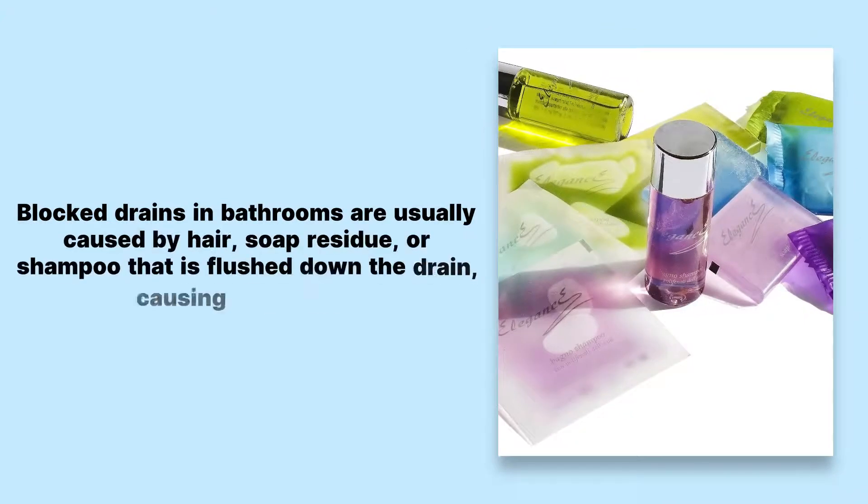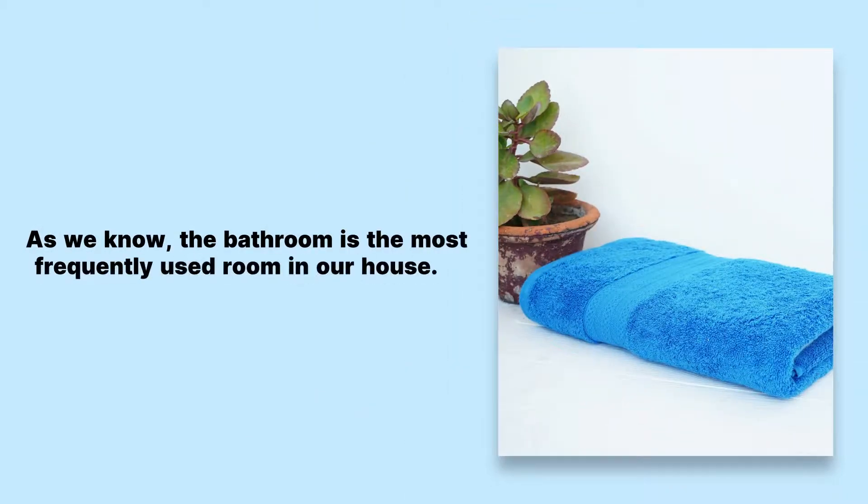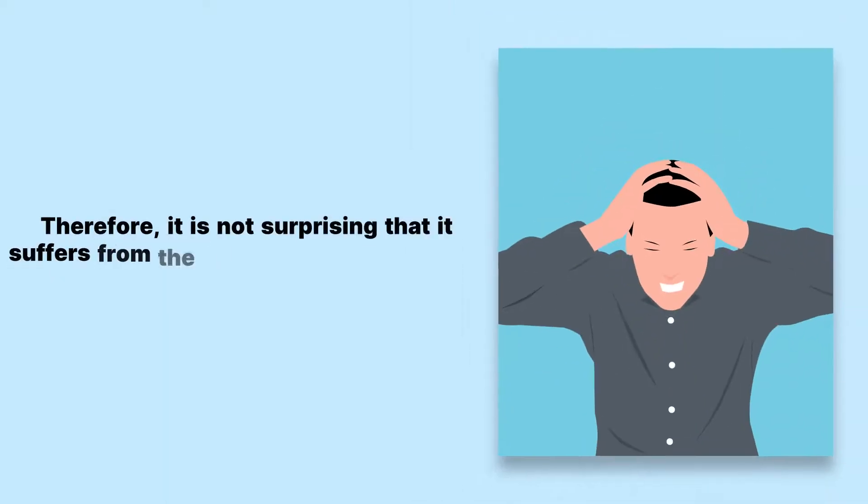Blocked drains in bathrooms are usually caused by hair, soap residue, or shampoo that is flushed down the drain, causing buildup. As we know, the bathroom is the most frequently used room in our house. Therefore, it is not surprising that it suffers from the most clogging problems.